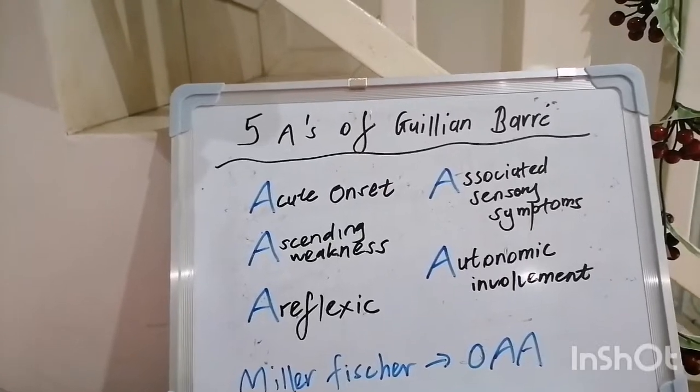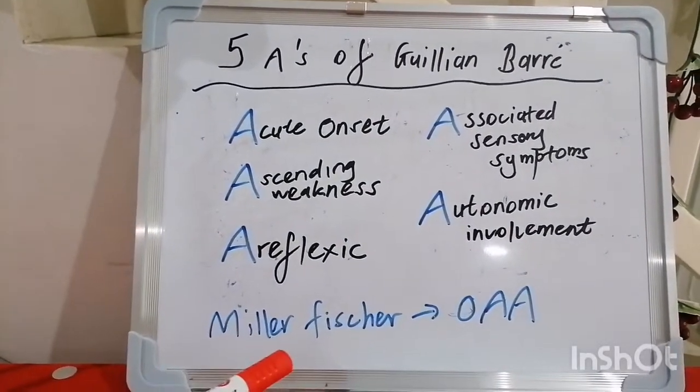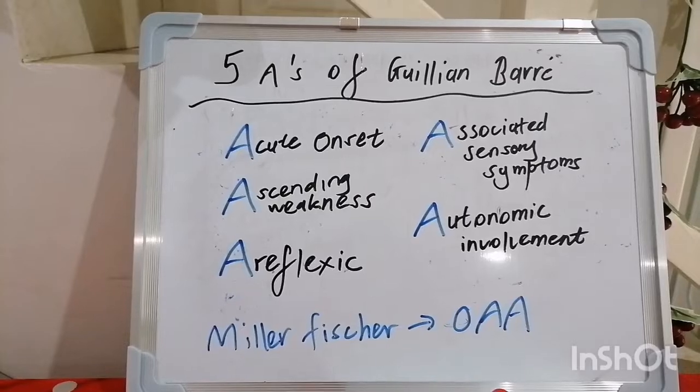Always be aware of the rare proximal variant of Guillain-Barré termed Miller-Fisher syndrome. An easy way to remember its clinical features is the mnemonic OAA: ophthalmoplegia, ataxia, and areflexia.